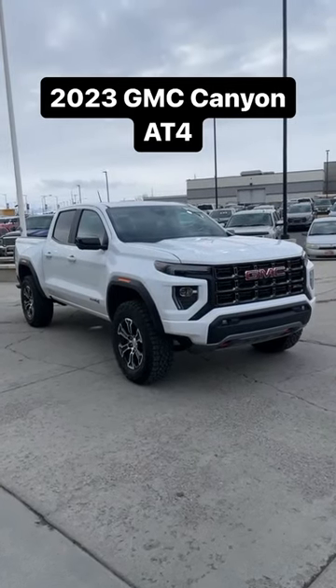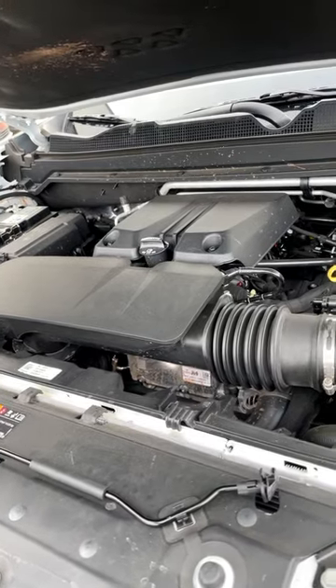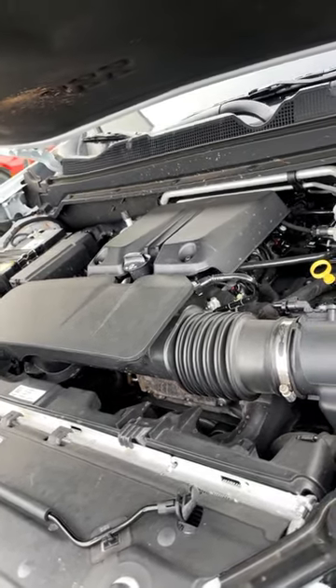Let's take a look at the all-new GMC Canyon AT4. Powering the Canyon AT4 is a turbocharged 2.7-liter four-cylinder putting out 310 horsepower and 430 pound-feet of torque.